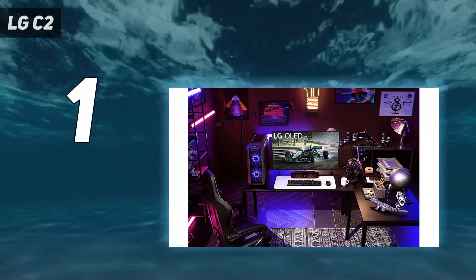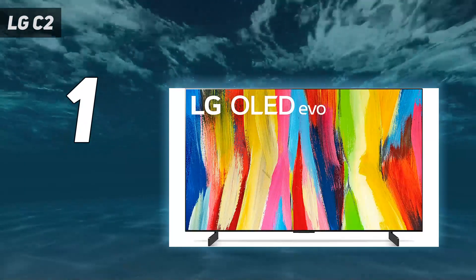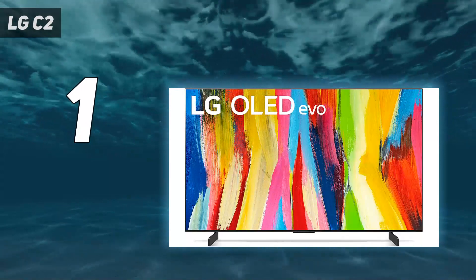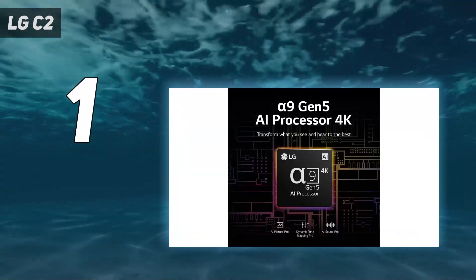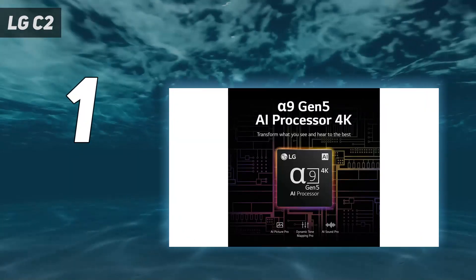Unlike LCD TVs, which are back or edge lit, OLED pixels generate their own light. That means you can have bright highlights and dark areas right next to each other, without the light leaking between them.